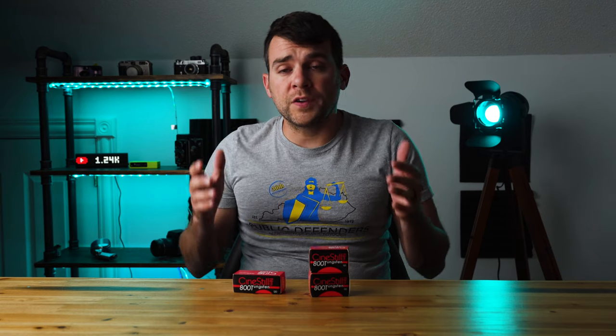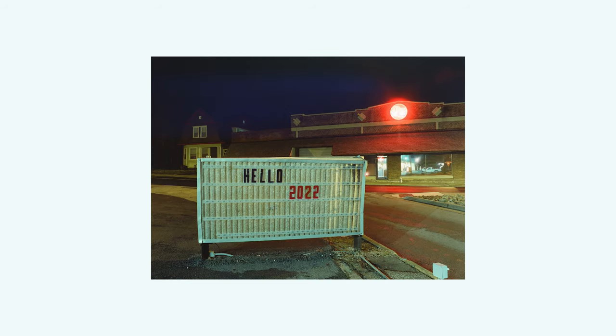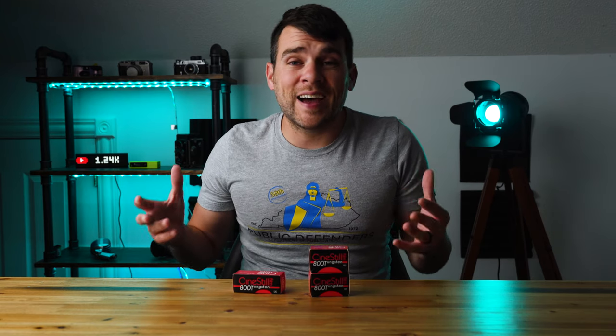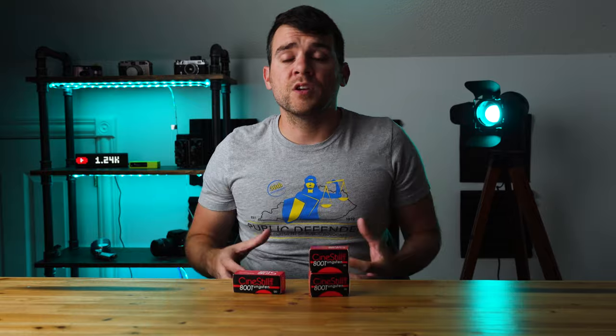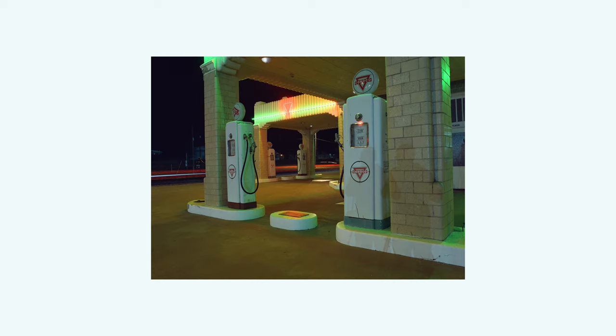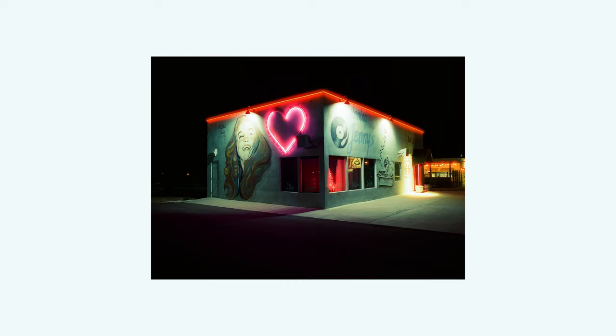It's worth noting that it's the removal of this rimjet layer that produces what are called halations. I'm going to show you some pictures of what those look like as we go. If you look at the light points in these images, you kind of see this red smear that tends to happen around light points. The rimjet layer on the back of Kodak Vision 3 film serves as an anti-halation layer. So when you remove it, you get these halation effects, which come from the light bouncing off the back of the film base and making those weird light-smearing patterns.